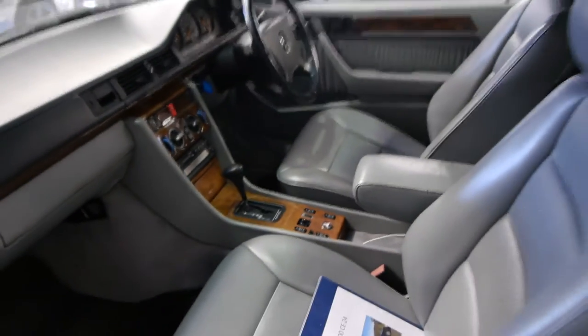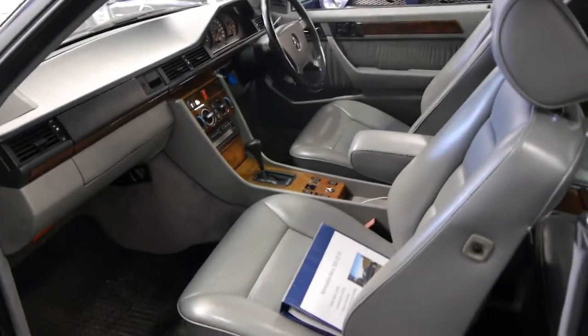It does have log books as well, and it's got all this history. If you're looking for a car with an excellent service record, this is the car for you.